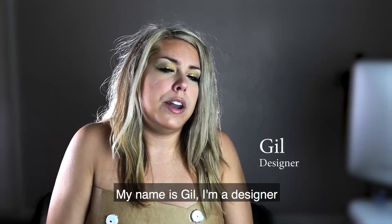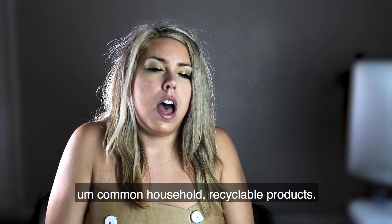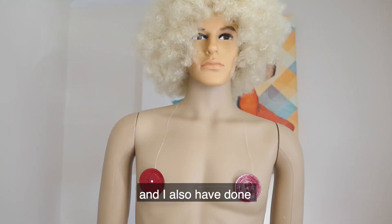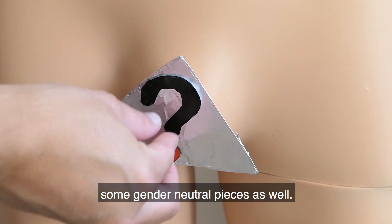My name is Gil. I'm a designer. I make handmade lingerie from common household recyclable products. I design for both men and women, and I've also done some gender-neutral pieces as well.